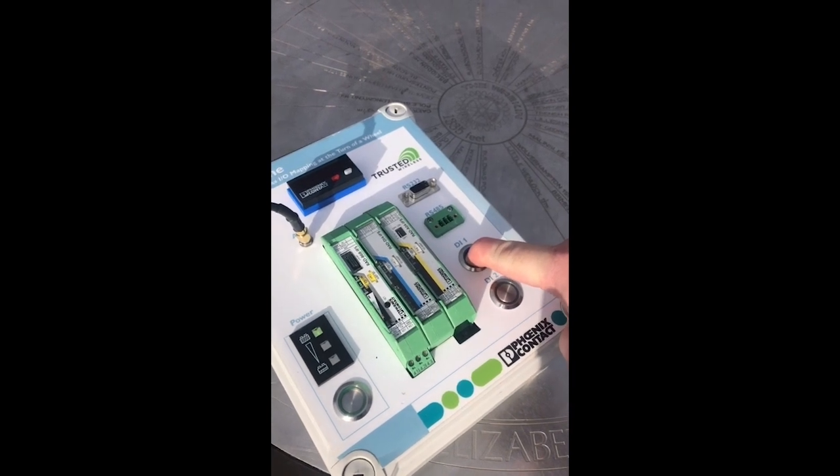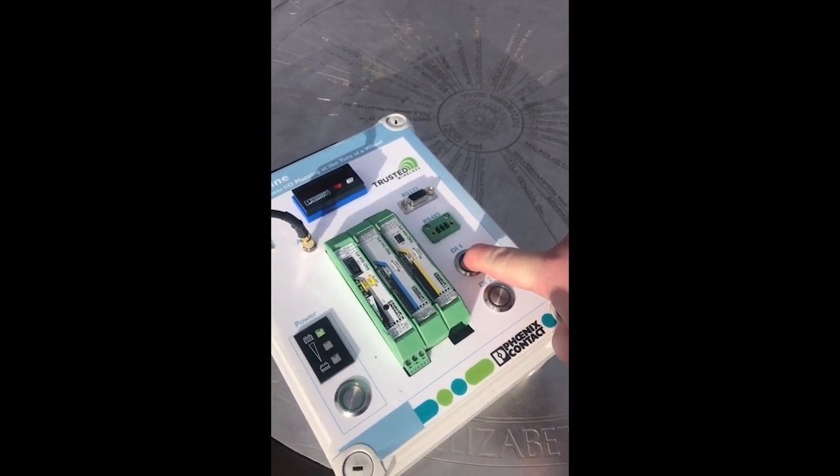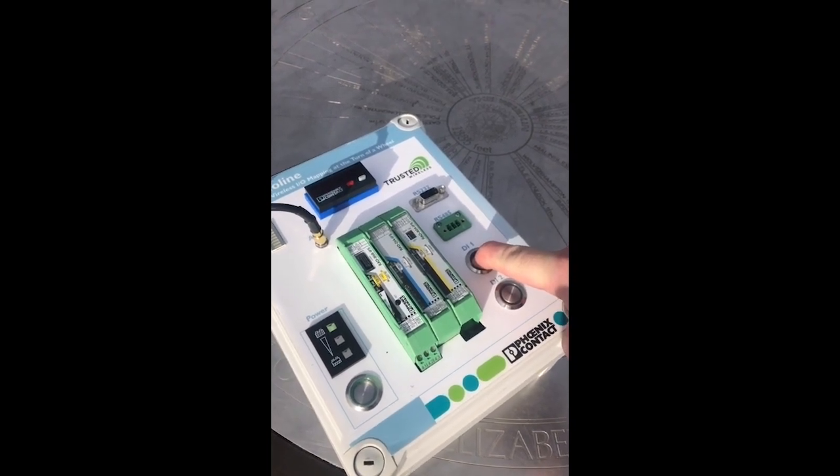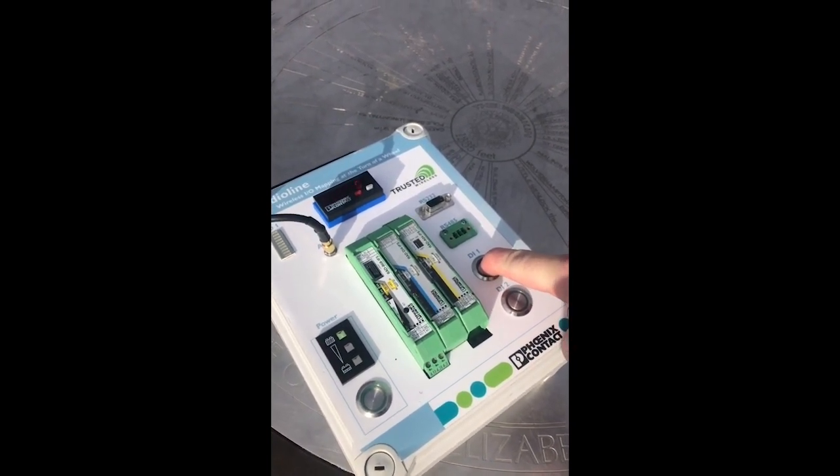You will now see me pressing the two digital input buttons. This is sending the signal down to the receiver unit to switch on the two output lights. So let's join our colleagues down at Shrewsbury Castle where you will see the successful transmission of digital I/O.